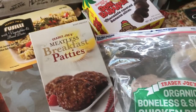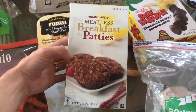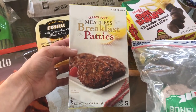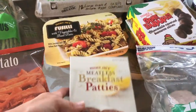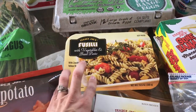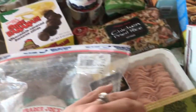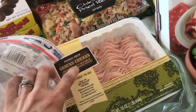I got some organic boneless and skinless chicken breasts — I always get these, I love them. These meatless breakfast patties I'm going to try; my stepsister recommended them and she said they taste just like meat, so I'll keep you posted. I got one of these for myself, just a little snack — well, a meal — and then I got some ground chicken. I'm going to be making chicken lettuce wraps and I'll be doing a video on that, so stay tuned.